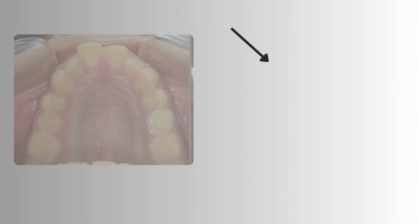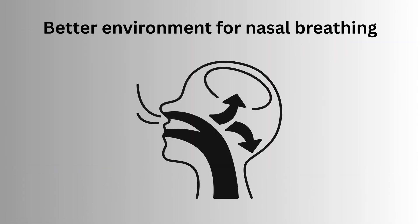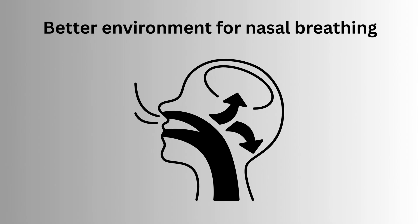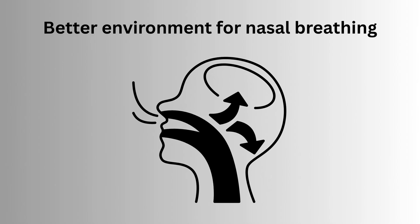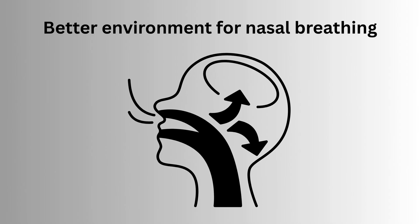This is the amount of expansion and spaces we generated. The roof of the palate is the floor of the nose. When you increase the size of the palate, the nasal floor also increases, creating a better environment for nasal breathing.